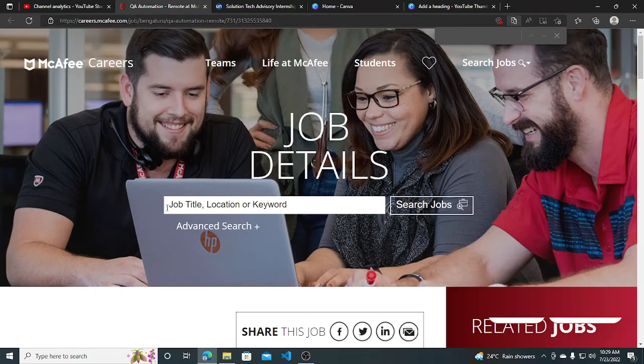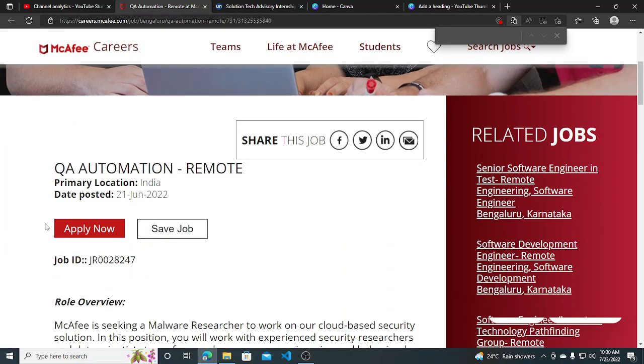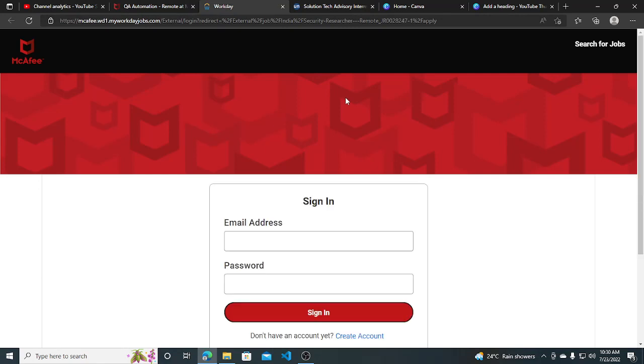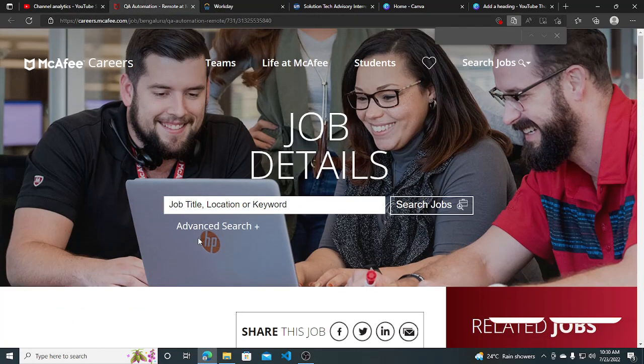I will be putting this link in the description so you can apply for this job role. You can apply by clicking on the 'Apply Now' button, then you have to register yourself on their website on Workday — you have to create your profile, fill in your details, sign up, or if you have a previous account you can directly log in. Then you can apply for this job role. Make sure you subscribe to this channel for more job opportunities like this. Thank you.